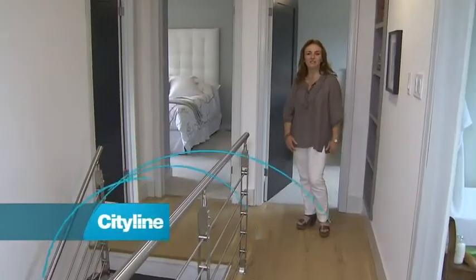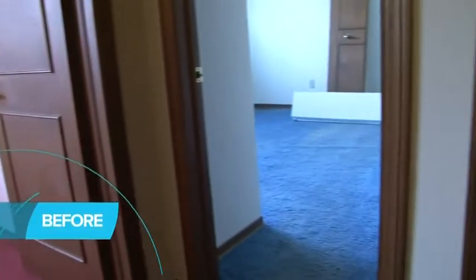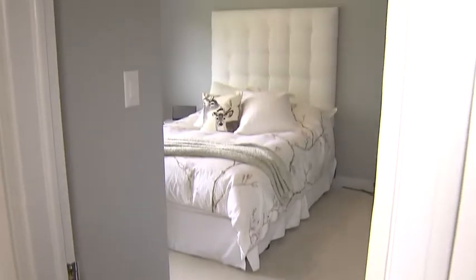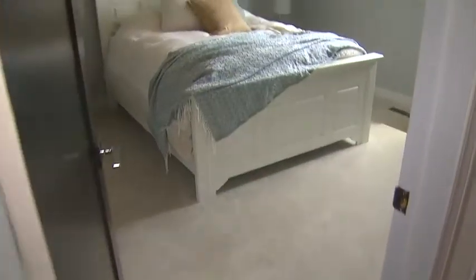Although it was commonplace in the 70s to use a different color carpet in every single room, we don't do that today. The homeowner replaced all the carpeting with a nice plush off-white in all three of the bedrooms. And we used the same paint color — Metropolitan, a nice complex gray — also in all three bedrooms. But it actually feels different in each space with the different bedding and the different colored accessories.